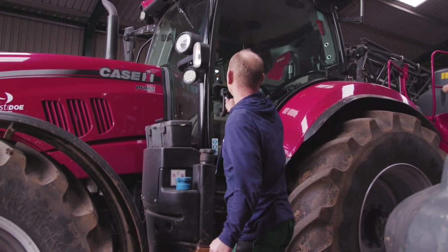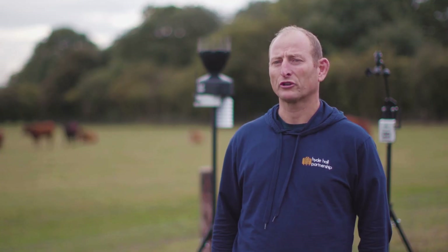In one sentence I would say that Sencrop gives me accurate weather recording anywhere.